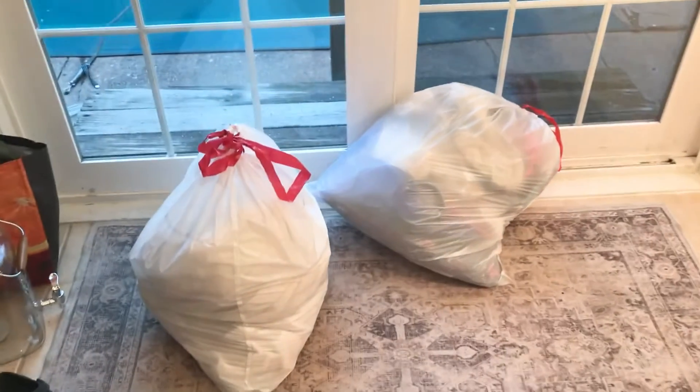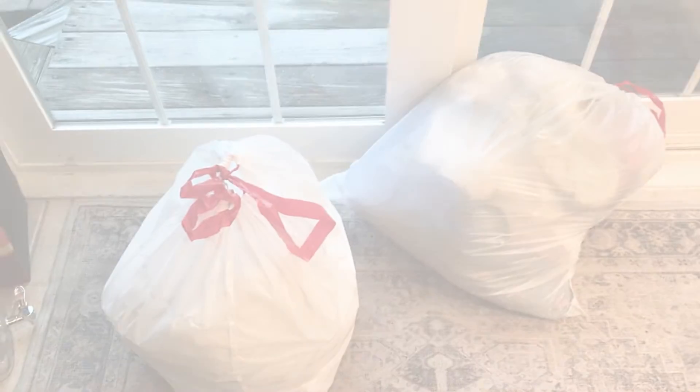I want to take these bags right out to my car and put them in my trunk so next time I go by the church I can just stop and drop them off. I am done for the day — I'm tired but I've made a lot of progress. As I keep moving along the space may change as I decide how I want to use it, but for now it's definitely so much better than it was. Thank you so much for all your support — if you enjoyed this video be sure to like and subscribe, and I'll see you next time!